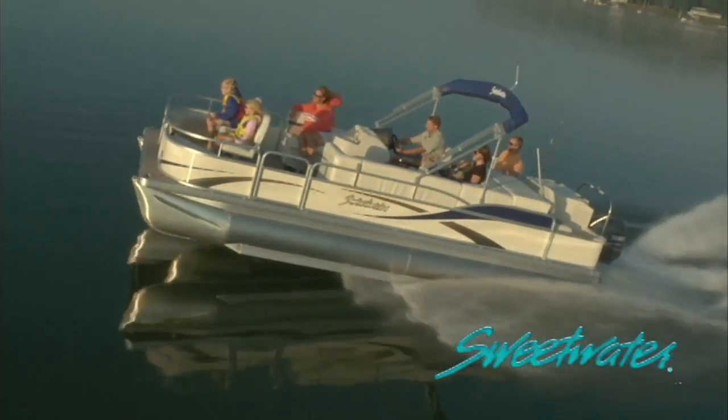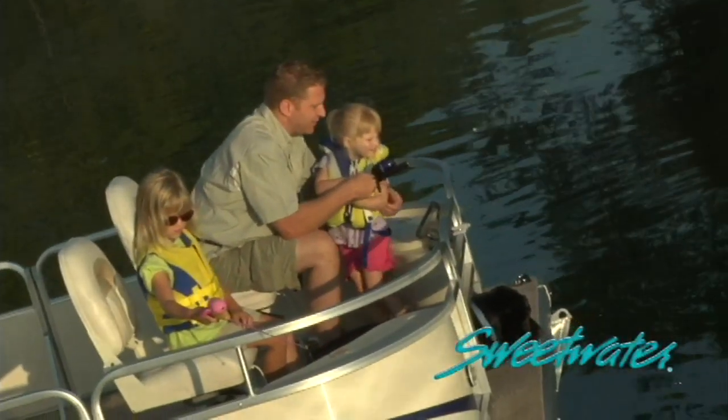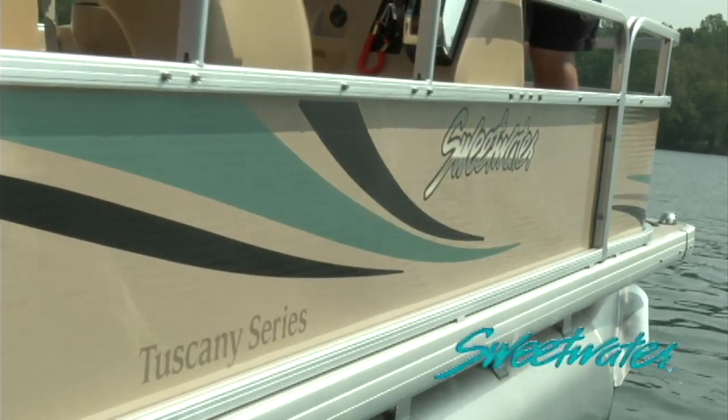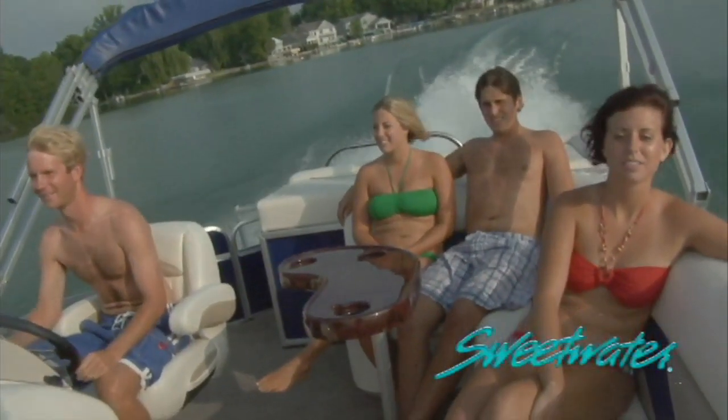It's time to connect with the family. It's time to relax. It's time to enjoy. It's time to live the sweet life with Sweetwater and Sweetwater Tuscany series pontoons. Fish, cruise, and ski with these versatile wonders on the water.